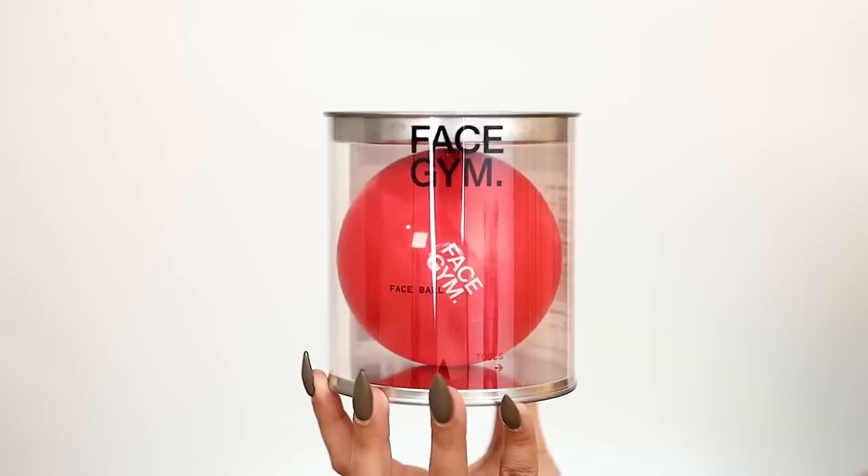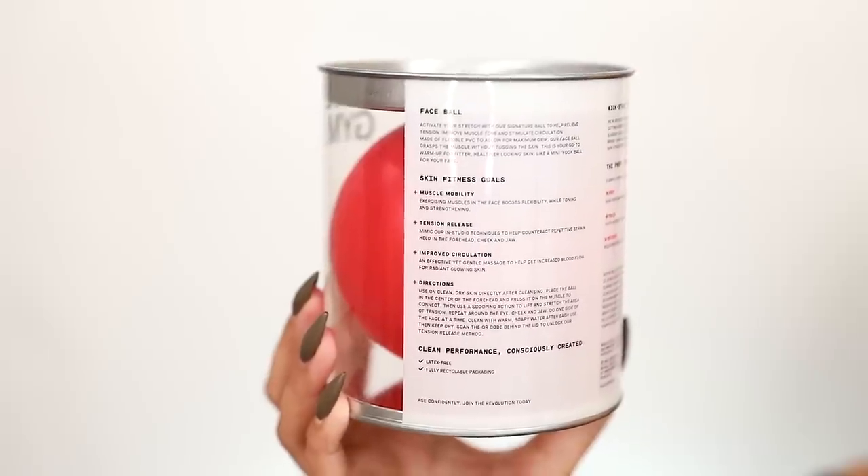The first product I want to show you is a new brand called FaceGym — it's their Face Ball, as you guys can see. I was perplexed by this product and needed to know how it works, so I watched the demo video. It's basically a skin, face, and neck fitness ball supposed to help with muscle mobility, tension release, and improved circulation. It's latex-free with fully recyclable packaging. It's a little dense — not super squishy or foamy like a stress ball, really serving you medicine ball vibes but really small.